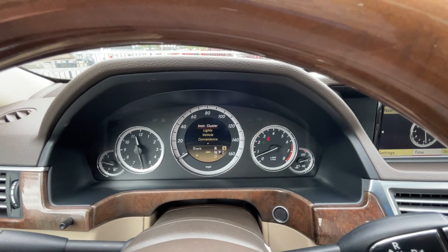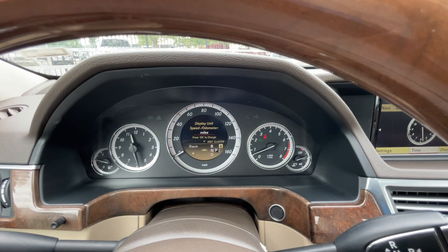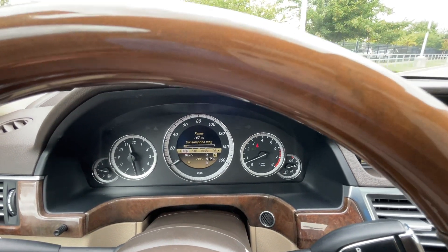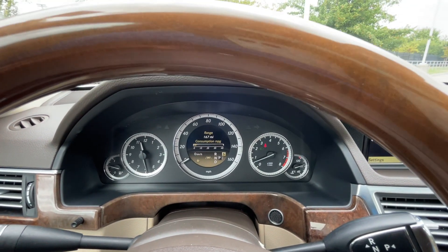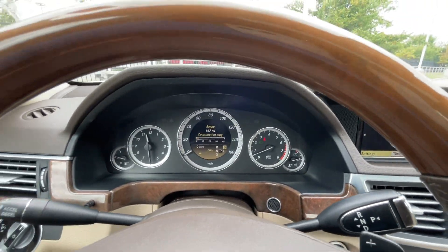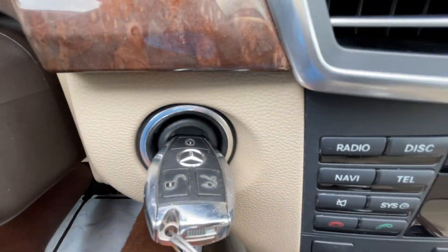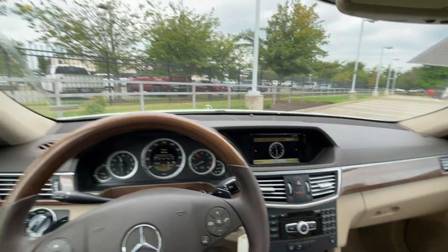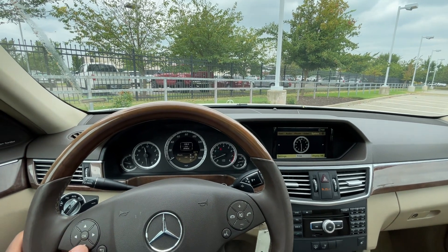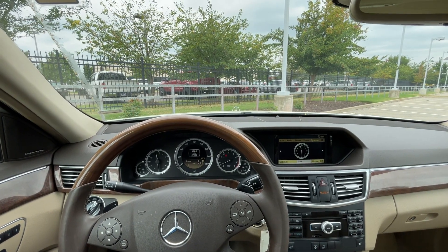You can go into settings here and change your speed display from miles to kilometers. It's a little different than what I'm used to in most vehicles, but you can find it in there. There's the key in the ignition. This has about 89,804 miles — let's go ahead and see how this E350 4MATIC does on the road for a quick test drive.